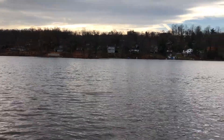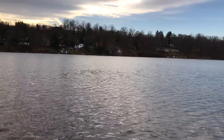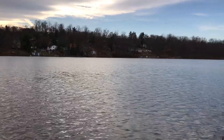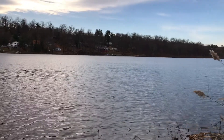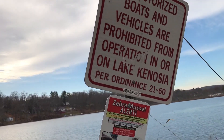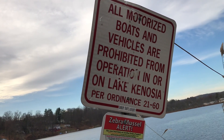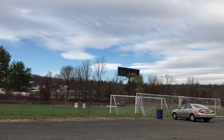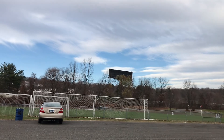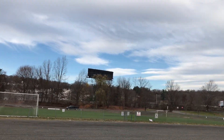During the summer, this place can be very busy with visitors playing on the grounds and fishing. You cannot bring your boat here — right here it says boats are prohibited. Behind me is Lake Kenosha field, where soccer and baseball are played during the summertime.